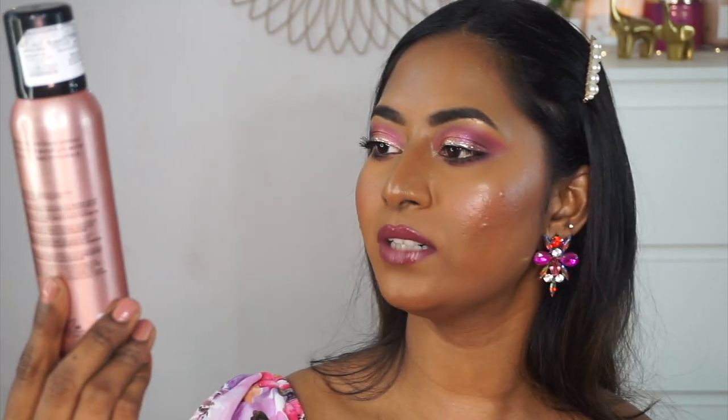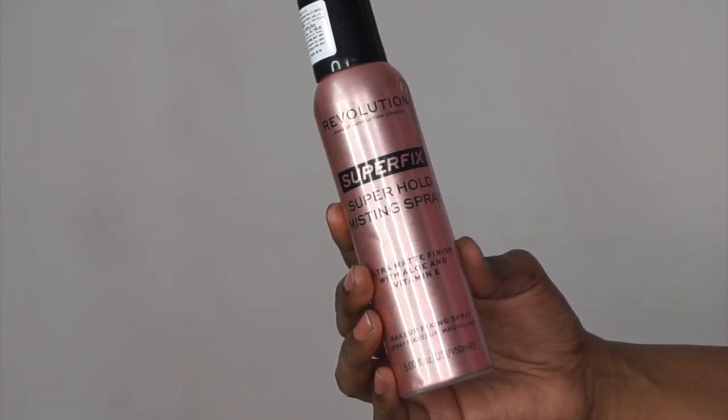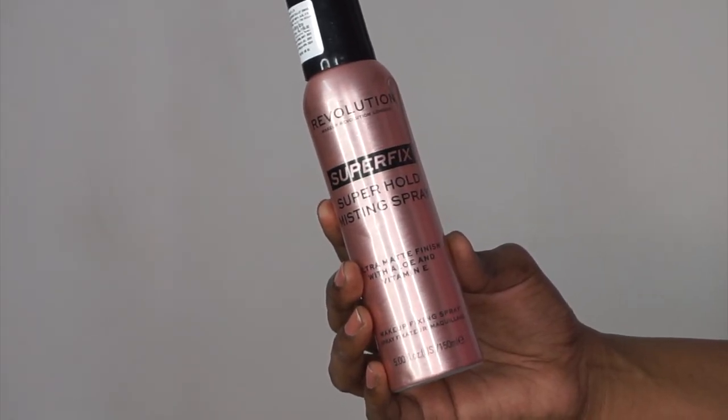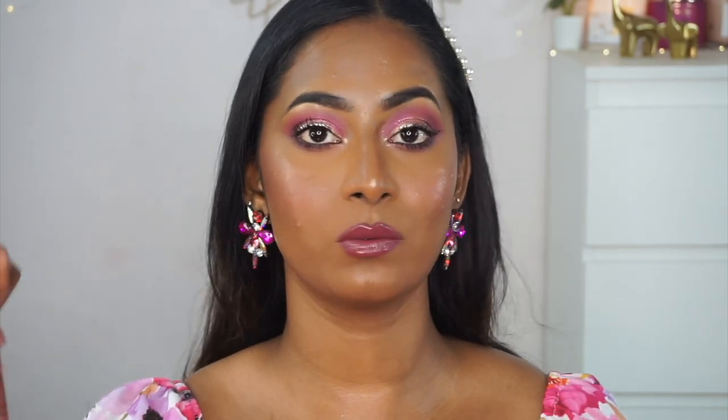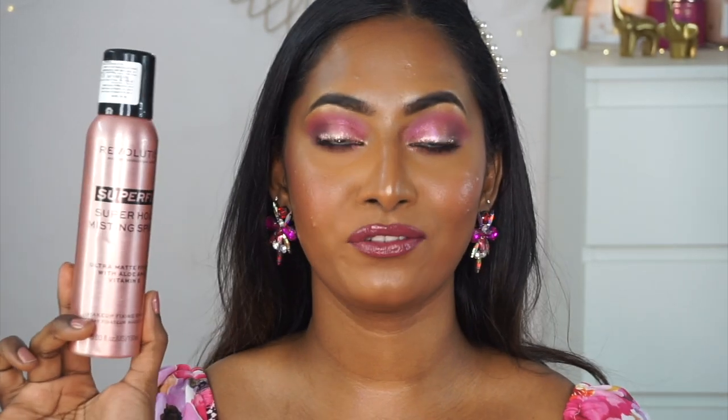I also got the Revolution Super Fix Super Hold Mixing Spray — this is a huge bottle that really reminds me of the PAC Micro. The mister is super fine, which I was pleasantly surprised with. It gives a beautiful matte finish and makes your makeup last very long. Being a huge bottle, it's going to last you for a really really long time as well.